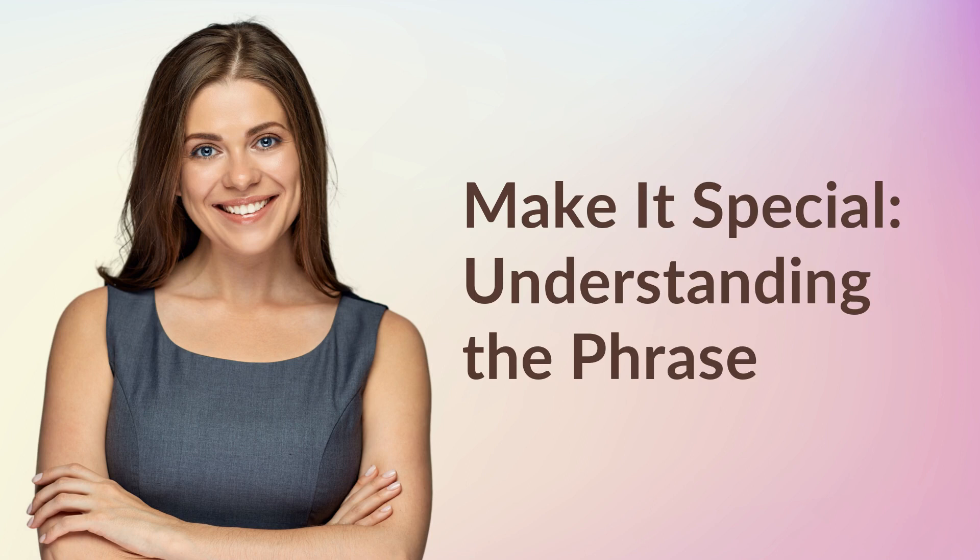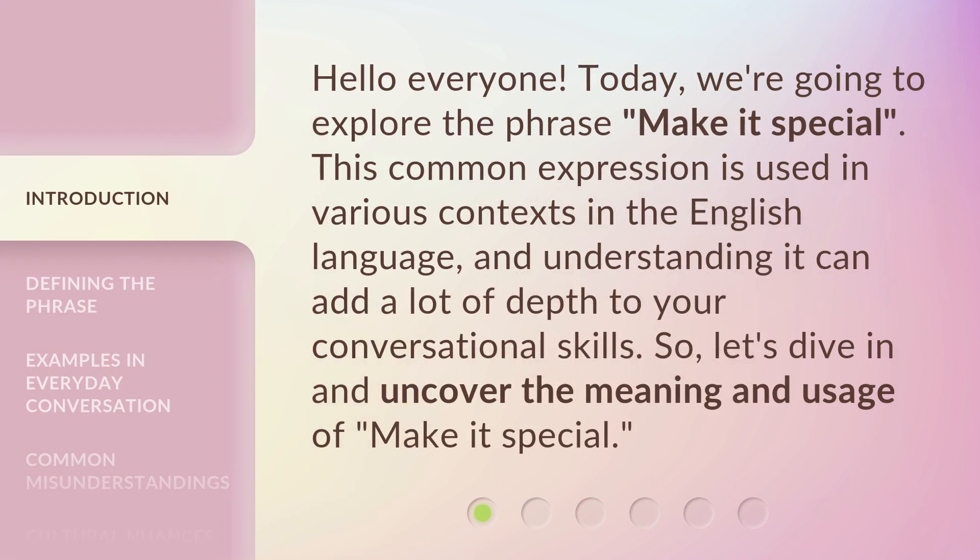Make it special — understanding the phrase. Hello everyone. Today, we're going to explore the phrase 'make it special.' This common expression is used in various contexts in the English language, and understanding it can add a lot of depth to your conversational skills. So, let's dive in and uncover the meaning and usage of 'make it special.'